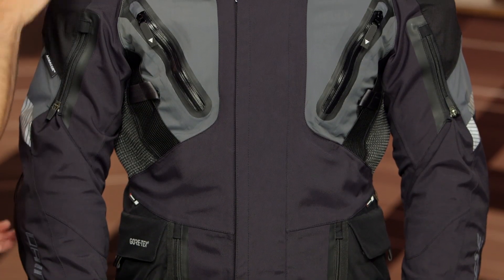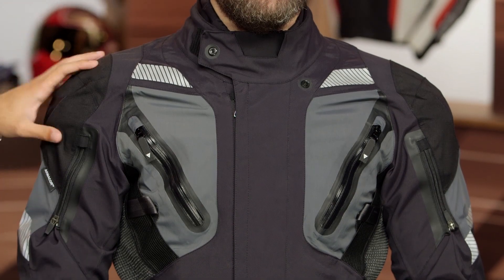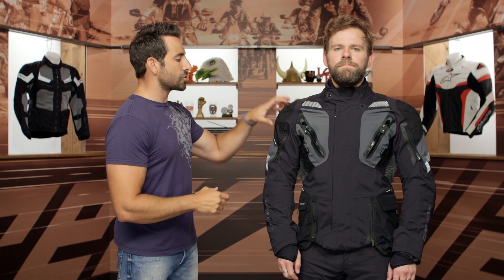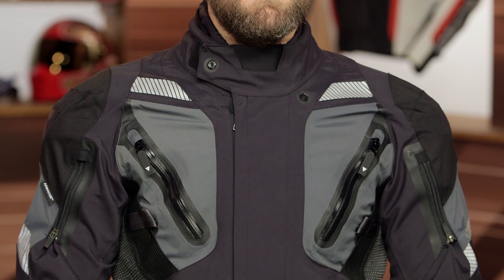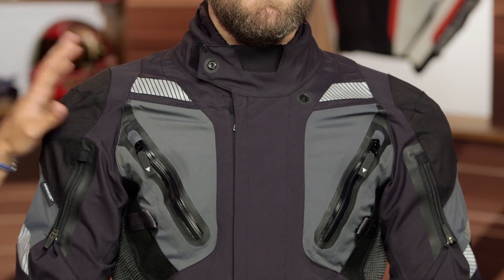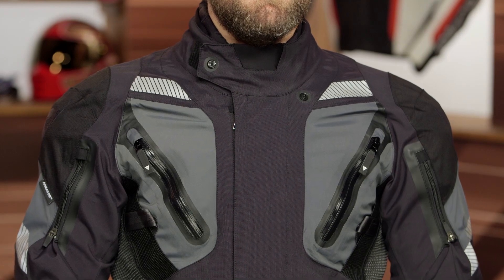I like the Gran Turismo better than I like the Antarctica, its big brother. For another $400, you're going to get a puffer jacket, you get Trixion material — which you can watch that detail breakdown in its entirety — and you get tie-zip pulls. But you're saving the coin here. You still have Armacor, you're still CE Level II — elbow, shoulder, and back inclusive.